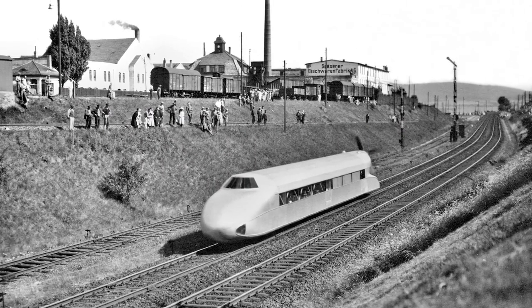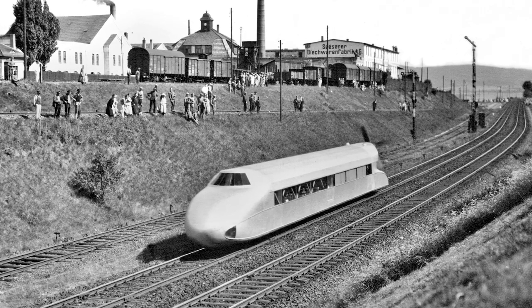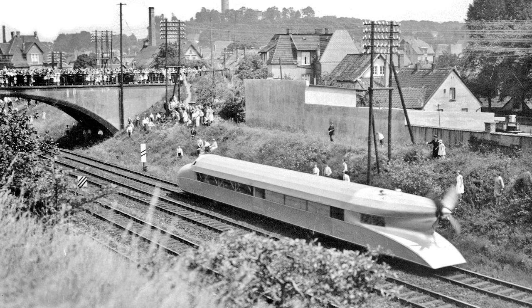90 years ago, the Krückenberg Rail Zeppelin was all over the news. This legendary vehicle established the world rail speed record, traveling at a breathtaking 230.2 km per hour. It would take 20 years for another vehicle to surpass this benchmark.